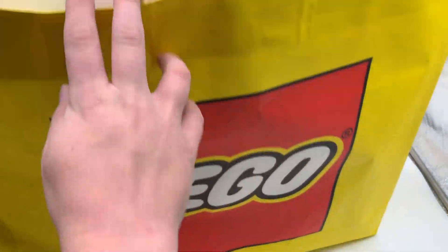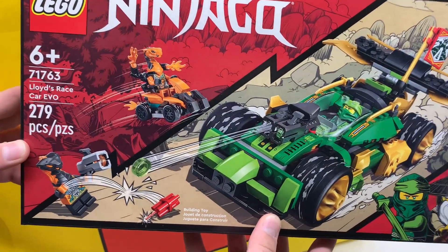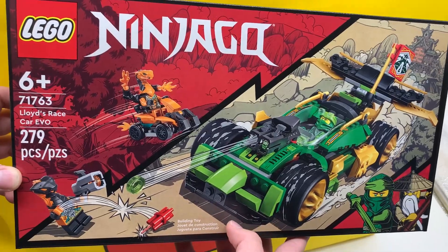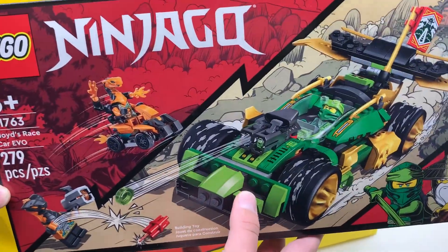Next in here we have Lloyd's Race Car Evo. This one I'm not super excited for. It looks fine, but I'm not super interested because it is just a car, and we've gotten plenty of cars in Ninjago before. We'll see if my opinion changes once I get it built up, though. I am excited for it.